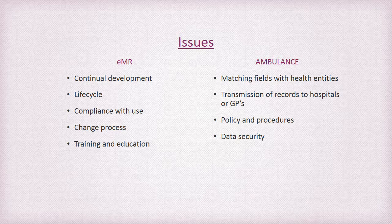Issues that will need to be overcome to implement an EMR system include continual development for the application to be responsive to changes in practice, knowing and understanding how the life cycle will work and how that will impact the organisation financially for planning purposes, monitoring and managing compliance of use, and managing the change from a paper to electronic system, which will have a significant impact. All users will require training, which will have a financial and staffing impact. Specific to the ambulance environment, there needs to be field matching of the system to integrate, including terminology, understanding how records will get to a hospital or GP including security and privacy issues, development of policies and procedures to ensure systems are well governed, and management of data and device security.